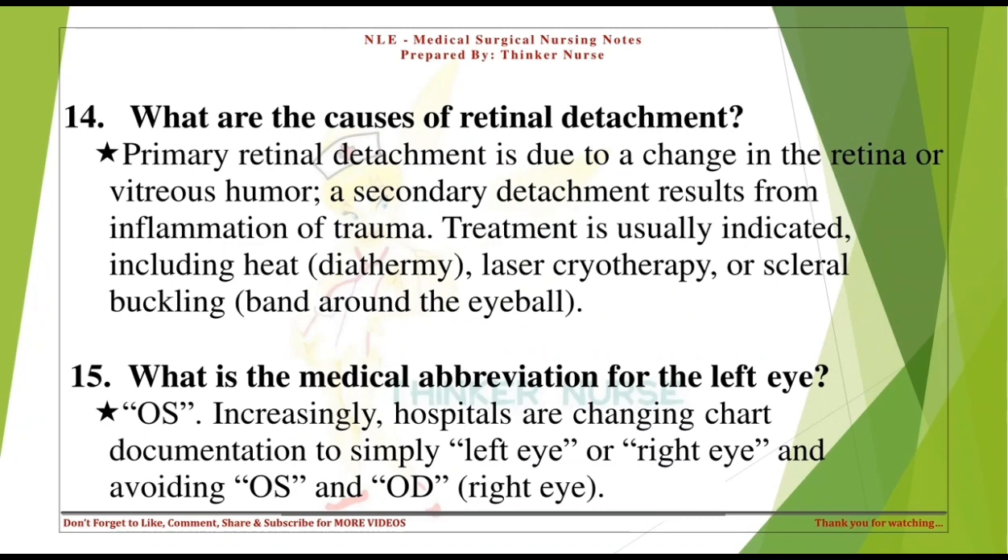What are the causes of retinal detachment? Primary retinal detachment is due to a change in the retina or vitreous humor. A secondary detachment results from inflammation or trauma. Treatment is usually indicated, including heat or diathermy, laser cryotherapy, or scleral buckling — a band around the eyeball.